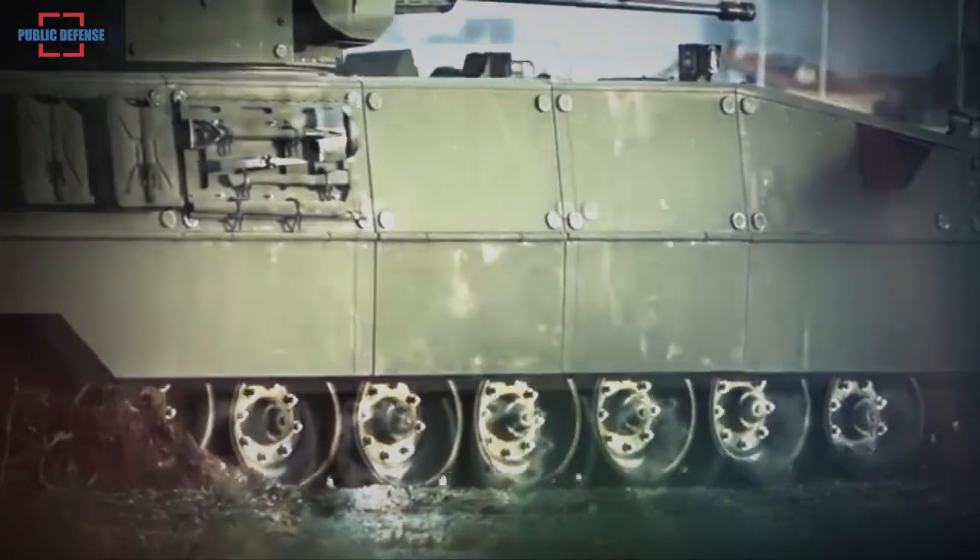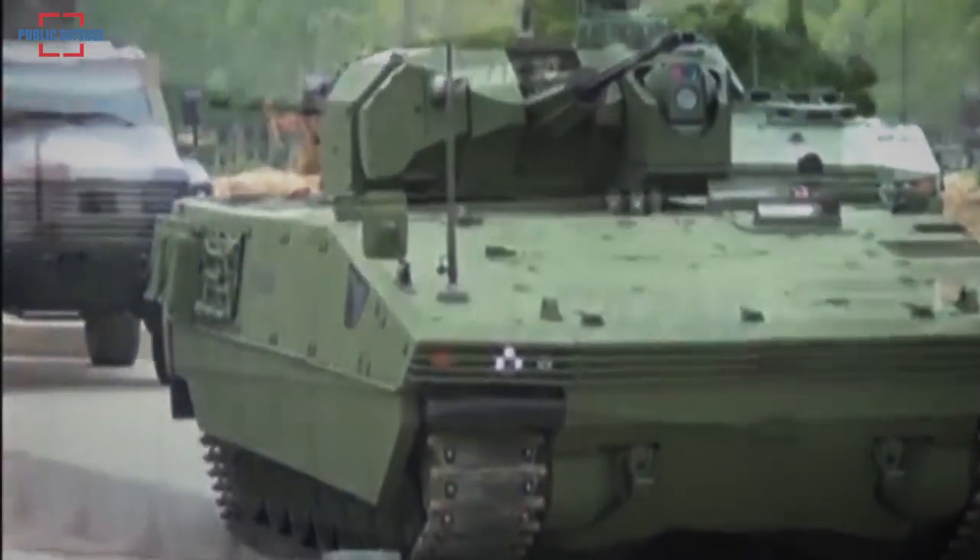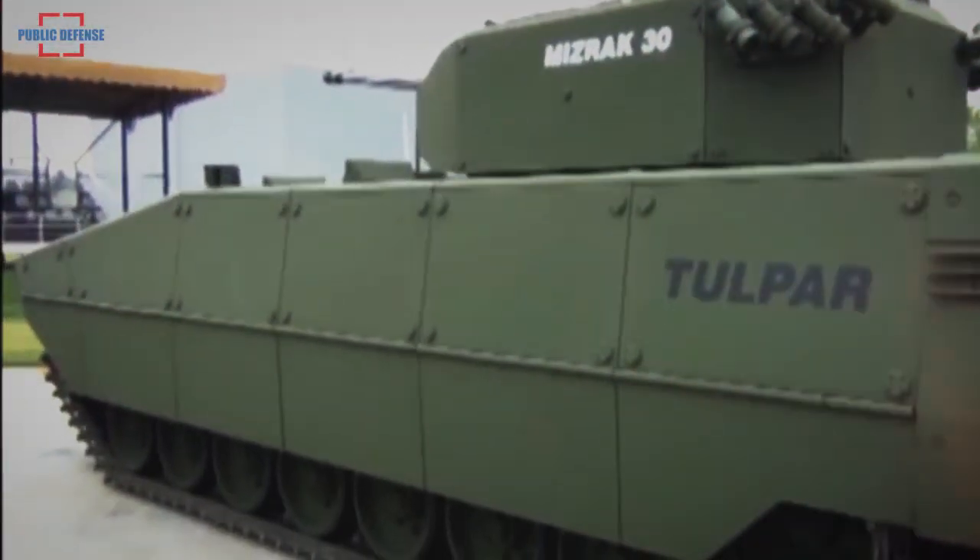Tested in the toughest climates and on rough terrain, Safa boasts best-in-class ballistic and mine protection with a modular armor structure that can be configured and tailored as per specific user requirements.